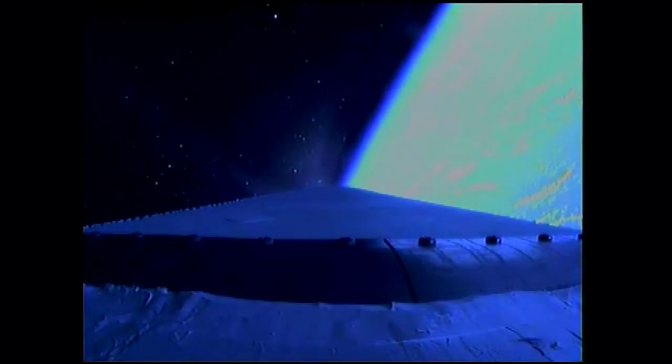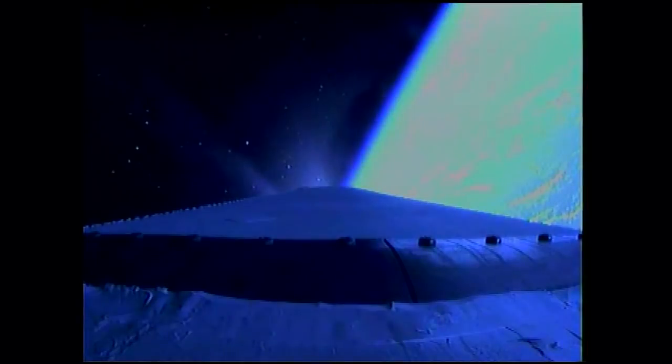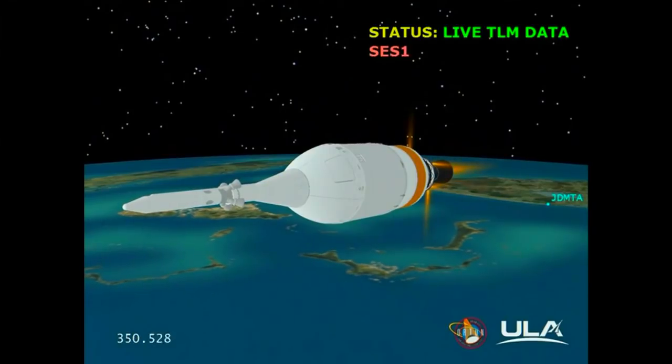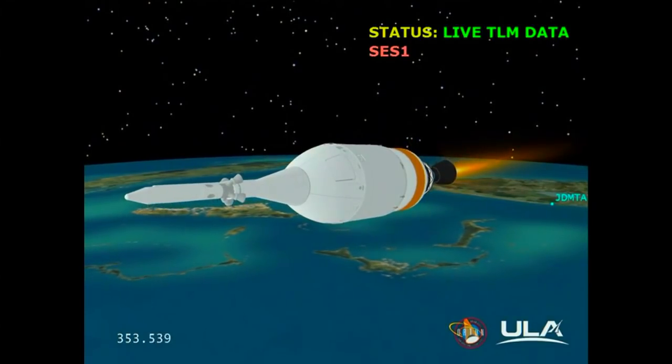We have MECO. The main engine has cut off. Standing by for stage separation. We have stage separation. The nozzle is deploying and extending. Standing by for igniter spark. We have igniter spark and ignition — ignition on the second stage. Second stage chamber pressures beginning to rise.